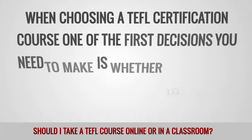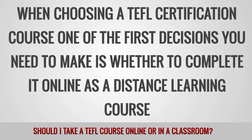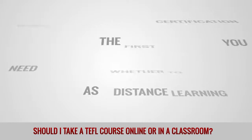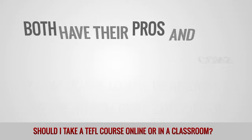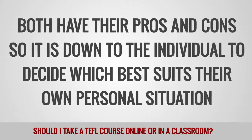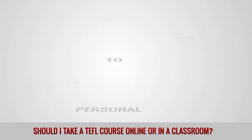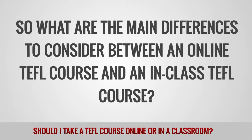When choosing a TEFL certification course, one of the first decisions you need to make is whether to complete it online as a distance learning course, or in class by attending a training center. Both have their pros and cons, so it is down to the individual to decide which best suits their own personal situation. So what are the main differences to consider between an online TEFL course and an in-class TEFL course?